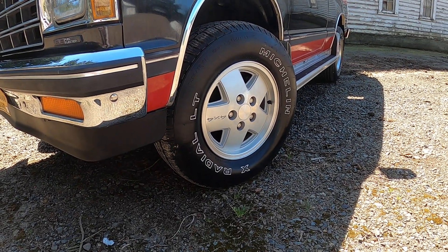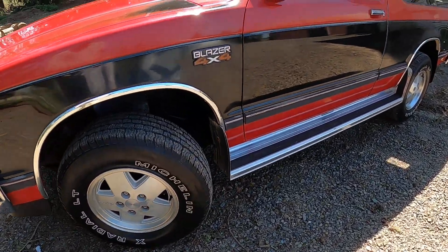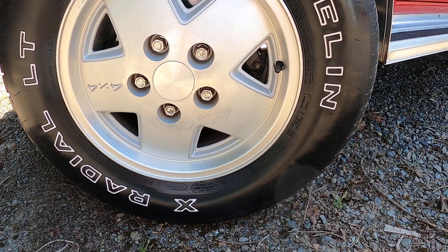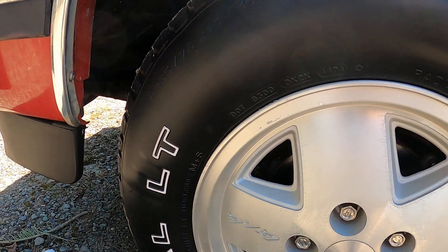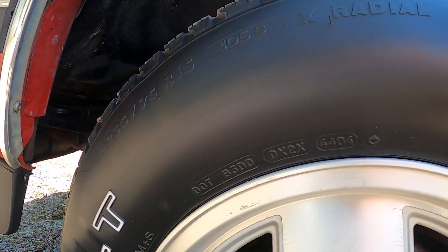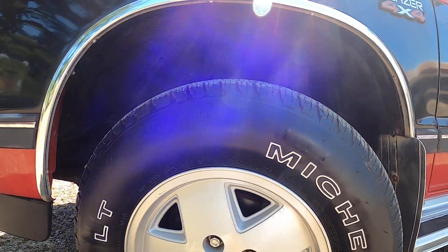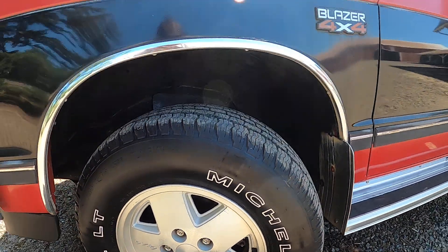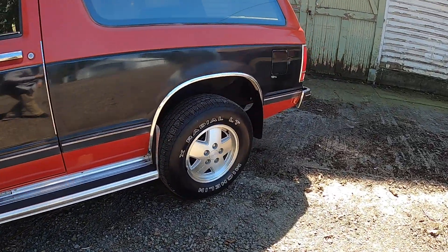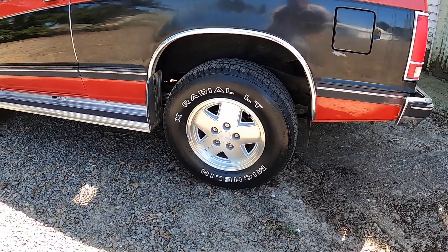All the wheels are clean, no curb rash. The tires are fairly old. They're 235/75-15s and in good shape, just old. I think they've been on the truck for probably around 10 years as a guess, but I'll get the accurate date code in the listing.